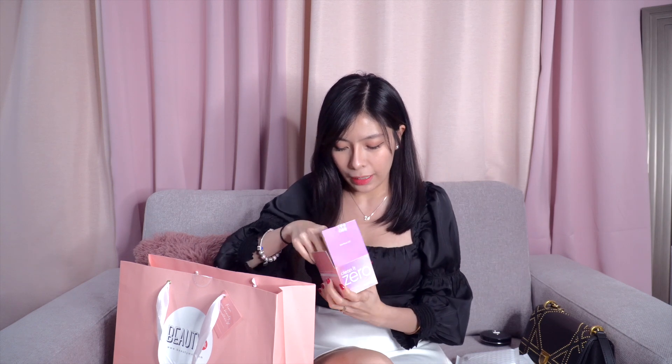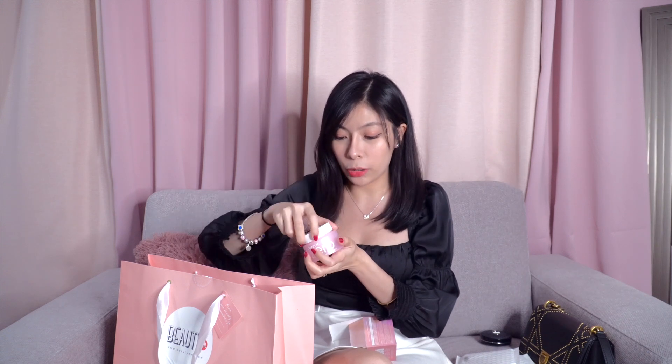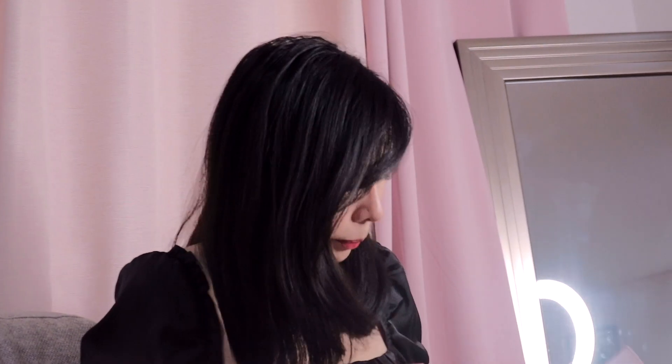Let's open it. Sobrang happy ako na nabili ko ito sa Beauty Manila. Gusto ko talaga syang bilhin matagal na kasi maganda nga doon talaga syang makeup remover, and kailangan ko yun. Kasi minsan pag nag-makeup ako katulad ngayon, kapag mag-ihilamos na ako or kapag alam nyo na, magka night routine — hindi masyado natanggal yung makeup. So kailangan ko na sya. And ang maganda pa dito is meron syang spatula for hygienic purposes.